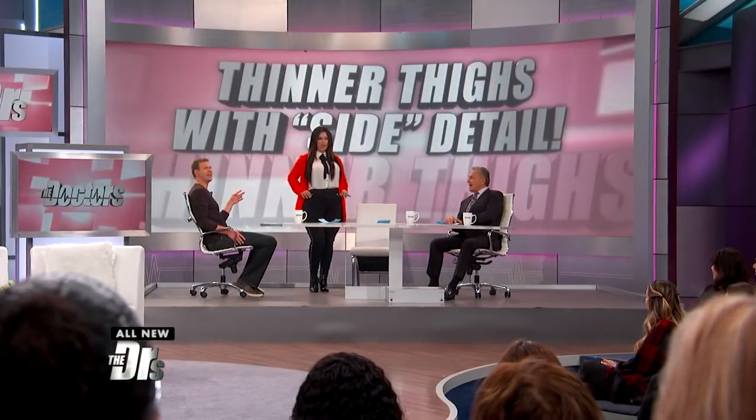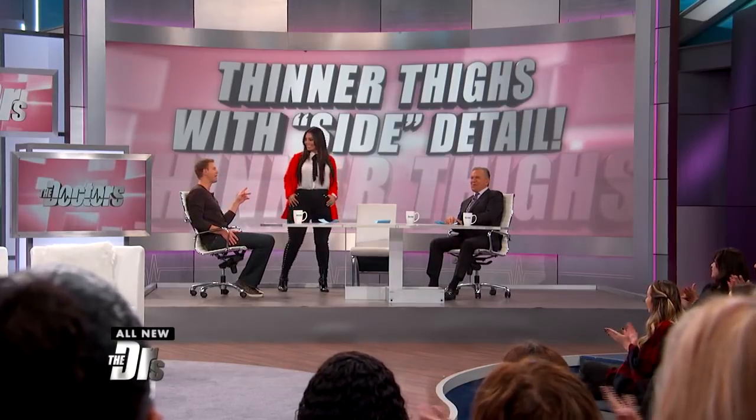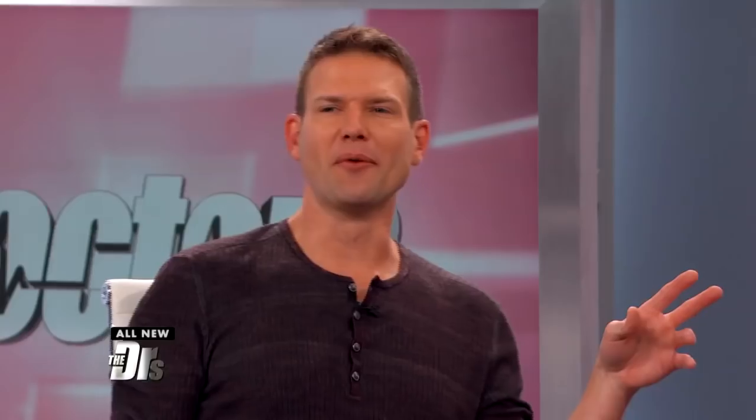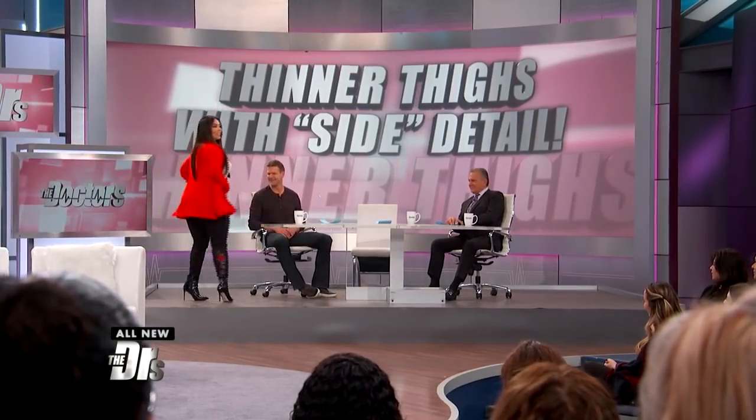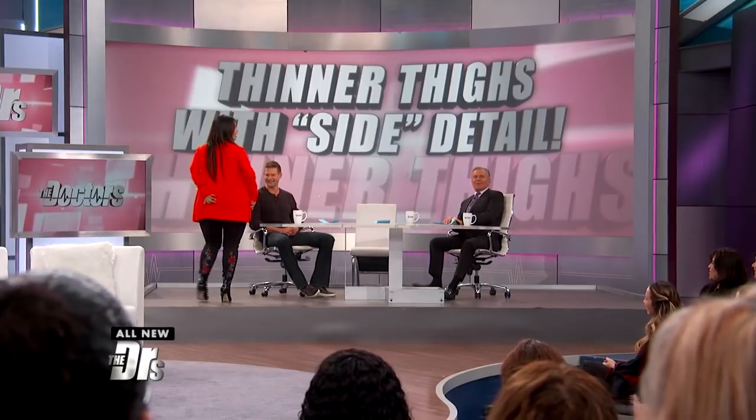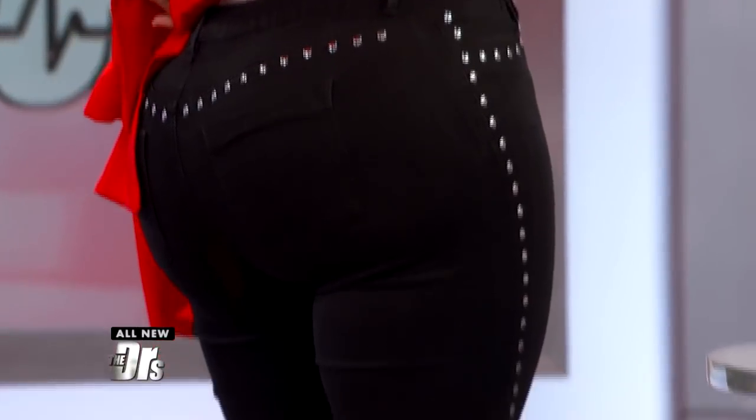Wait — no one can see this, but Rosie also has on the back of her pants: roses! Rosie, check this out — I love that. Check it out!